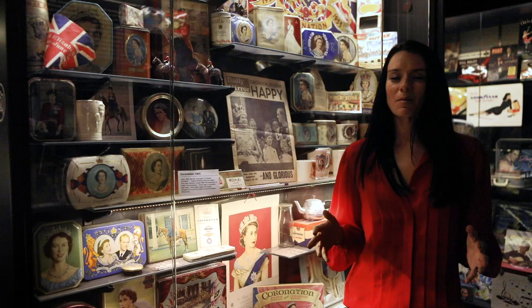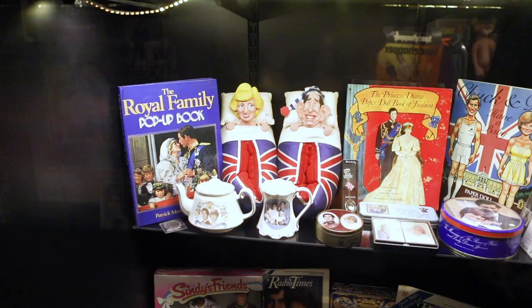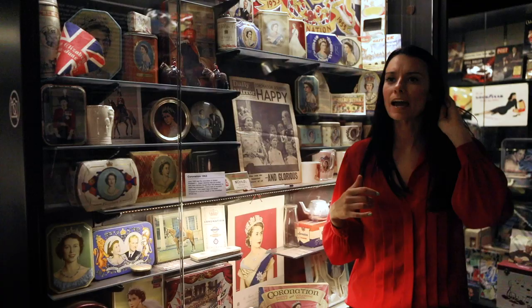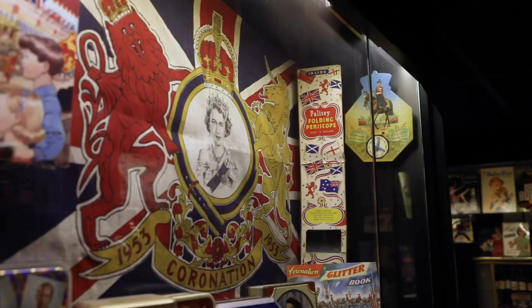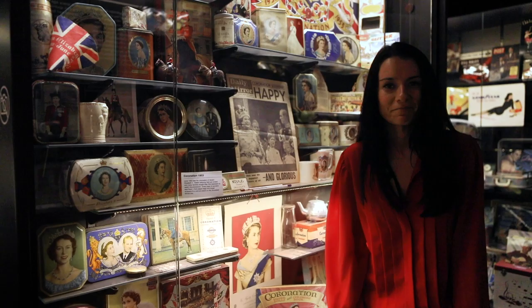Every time there's a big royal event in British history, brands always put out these special memorabilia pieces — cake tins and different products and things like that. And you can see a bunch of those from the last century in this museum. For example, this is a bunch of examples of those from the coronation of Queen Elizabeth in 1953.